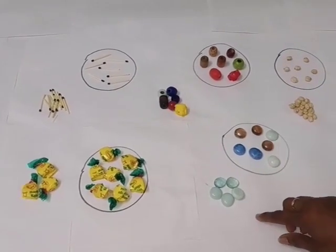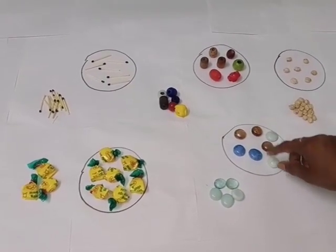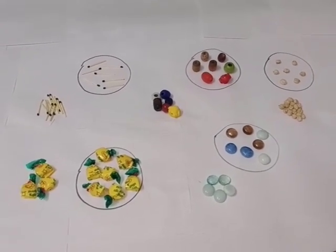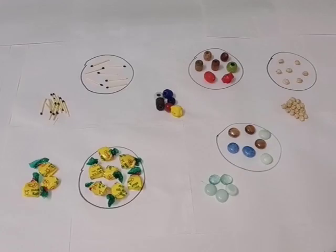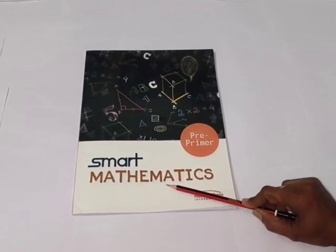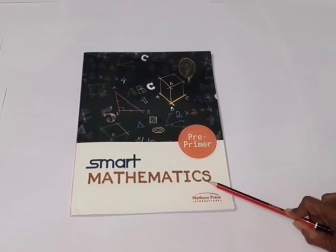So children, you have to do this activity like this. Whatever things you have in your house, you can use those things for counting. Now take out your smart mathematics book and open page number 55.